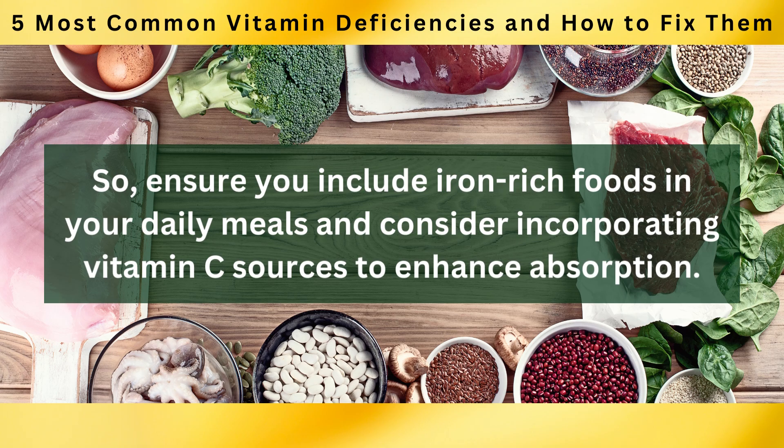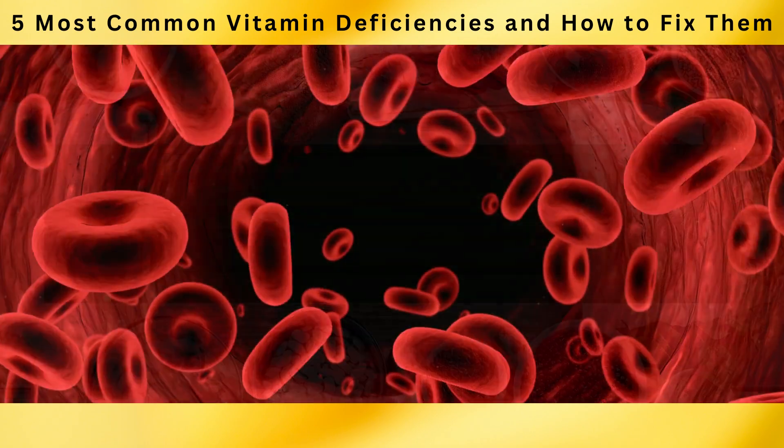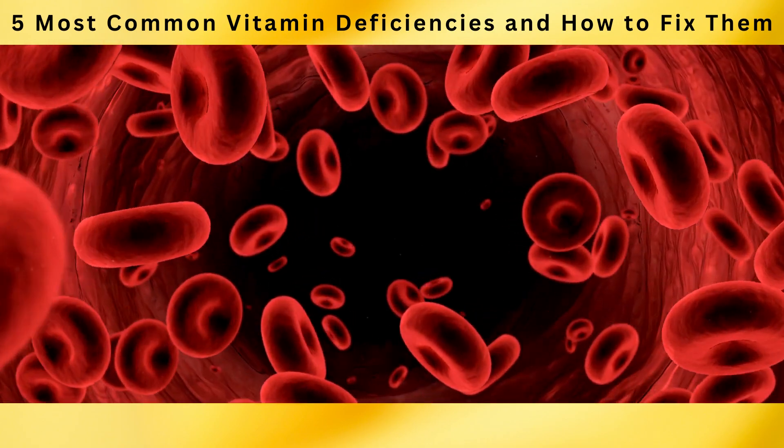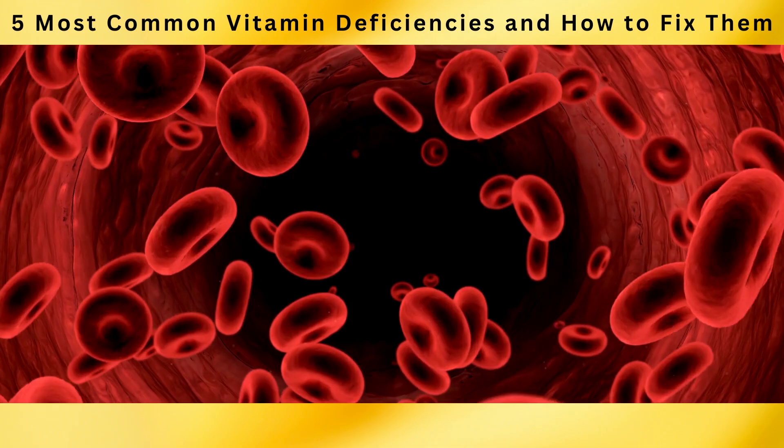Ensure you include iron-rich foods in your daily meals and consider incorporating vitamin C sources to enhance absorption. By doing so, you'll support the production of healthy red blood cells, optimize oxygen transport, and maintain optimal health.